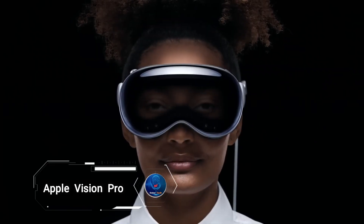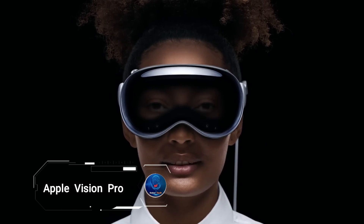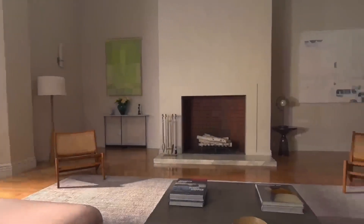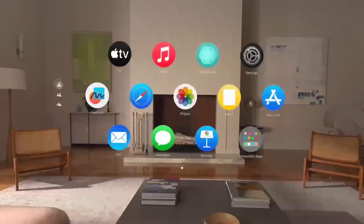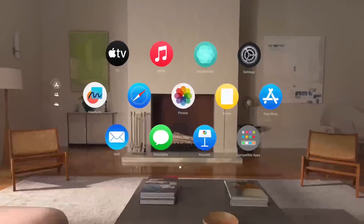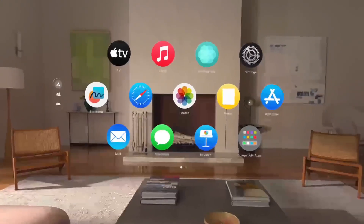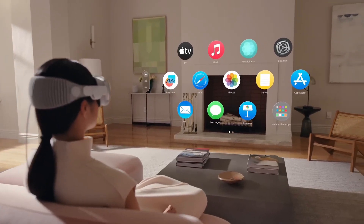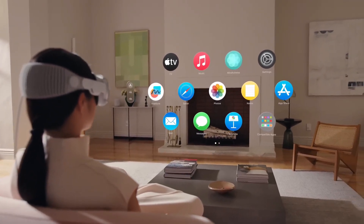Introducing the Apple Vision Pro, a groundbreaking innovation set to transform personal computing and entertainment. Seamlessly blending virtual and augmented reality, this device offers an expansive virtual workspace and limitless creative possibilities. Imagine using your favorite apps in an entirely new way, with a customizable home theater experience that includes immersive visual content and spatial audio.